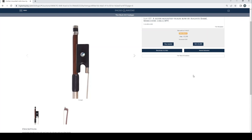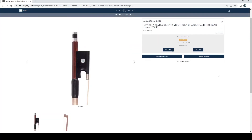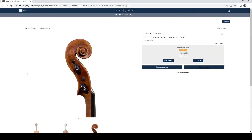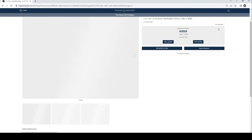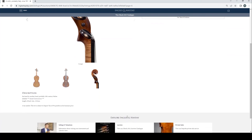Silver mounted viola bow by Auguste Barbé, Mirecourt, circa 1895, two bids at £2,200. Silver mounted viola bow by Jacques Audineau, Paris, no bids. A violin, Austria, circa 1800, one bid at £4,500 — this one I did look at, that was fairly interesting, length of back 35.7cm. A violin by Georg Klotz II, Mittenwald, 1765, two bids at £6,500, length of back 35.9cm. A violin probably Italy, circa 1860, four bids at £4,200, length of back 35.6cm.